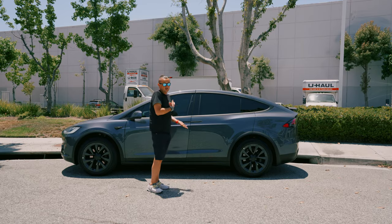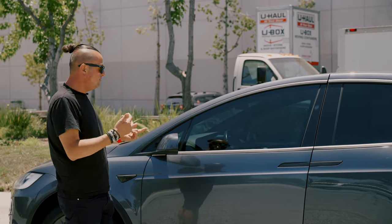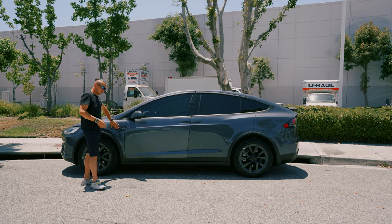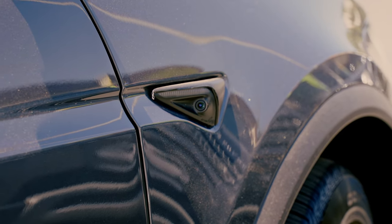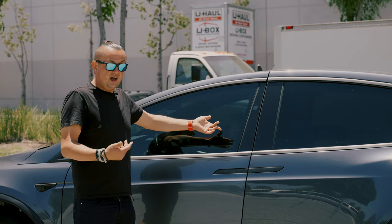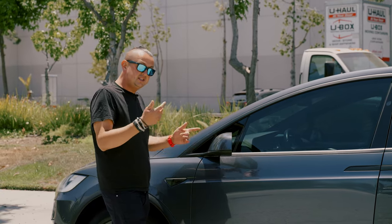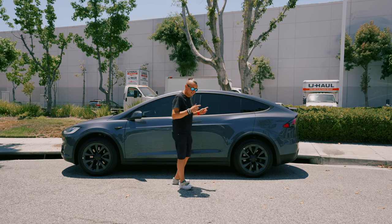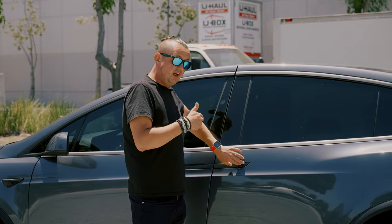From the outside, here's a tip on how to tell what autopilot version a Tesla X has: if it has cameras on the side pillars, it has at least Autopilot 2.0 or newer. If there are only turn signal repeaters with no side cameras, it might have Autopilot 1.0 — and some older Tesla X and Model S units had no autopilot at all.